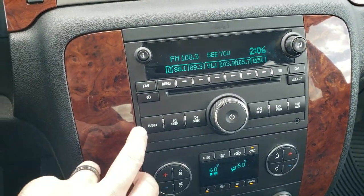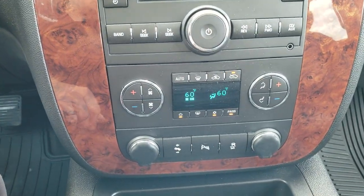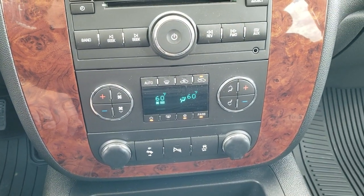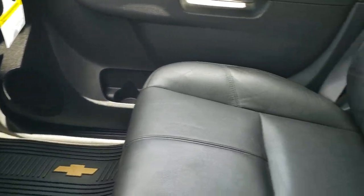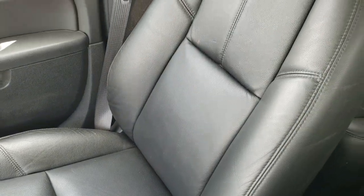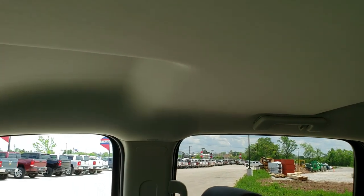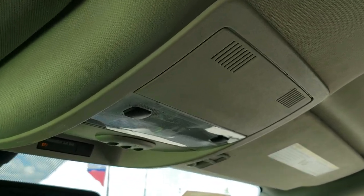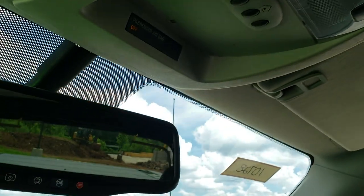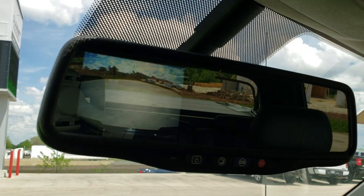AM, FM, and Sirius XM radio capabilities. CD player. You also get dual climate control, power pedals, backup parking sensors — you can turn those off — and stability control. All-weather floor mat and seat are in excellent condition on that side. The headliner is in really nice shape; I don't think this truck has ever been smoked in. You do get HomeLink buttons up there and map lights. You get your OnStar capabilities in the rear-view mirror, and this is also where your backup camera shows up.